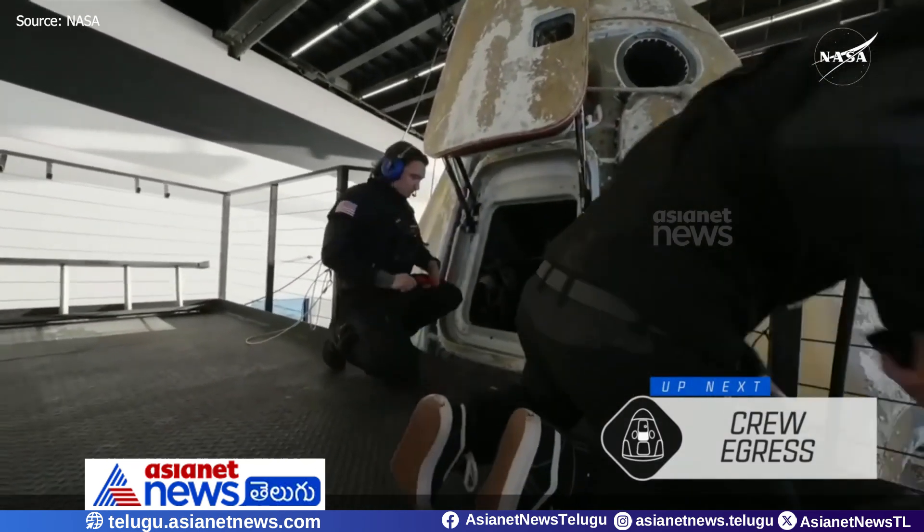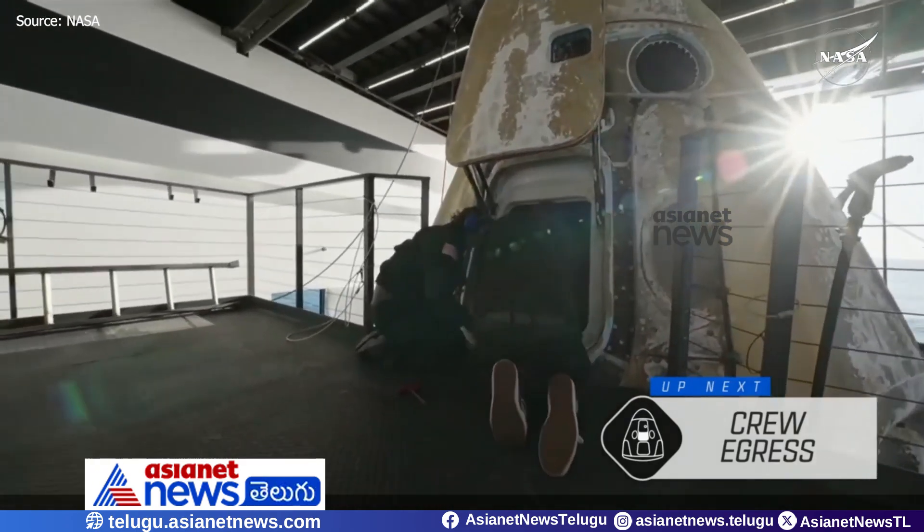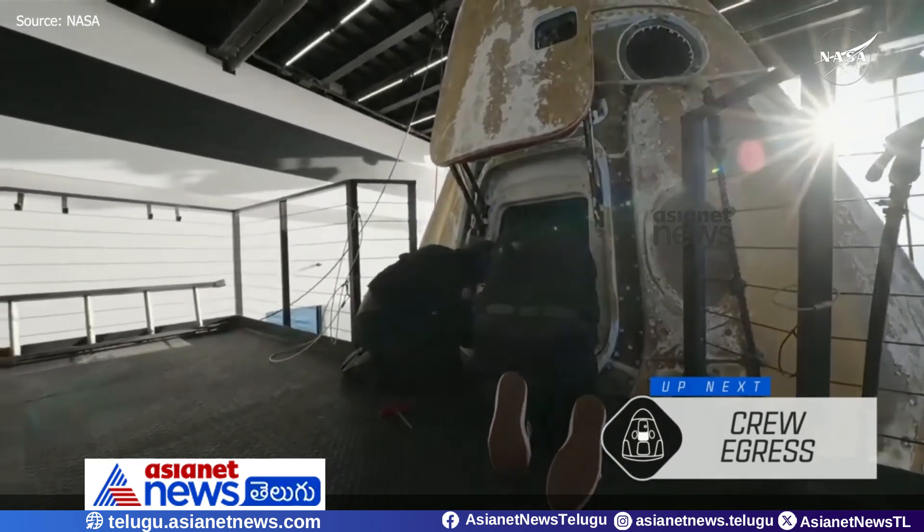If you missed it, there was also a recovery team member that went inside. So there are now five people on board the Dragon spacecraft.